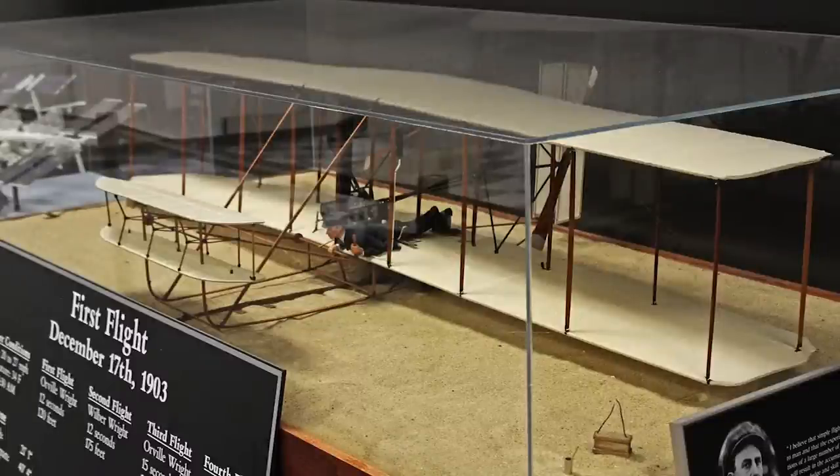Here we have a model of the first flight, which took place on December 17, 1903 by the Wright Brothers. The first flight recorded a time of 12 seconds at 120 feet.